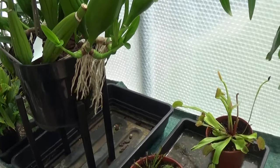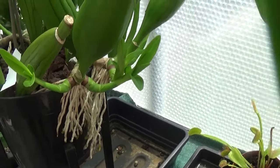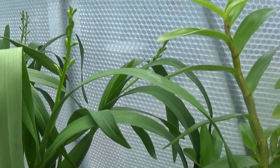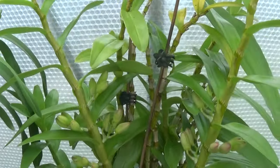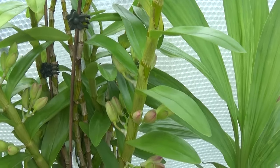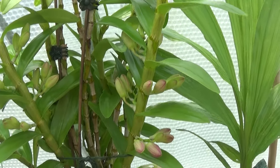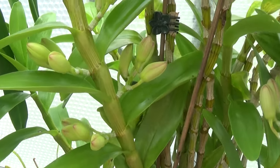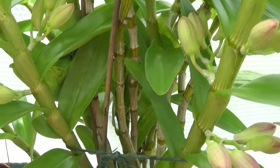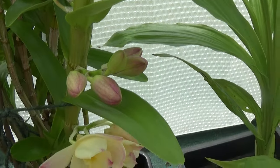Another view of the Prostechia radiata from the other side — it's also coming out of the pot at this side too. Look at all the spikes on it. And we'll come across here to the Dendrobium Vanilla Pomeray. This one is absolutely full of buds and beautiful colours.